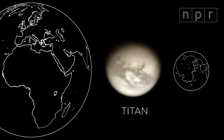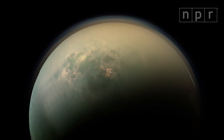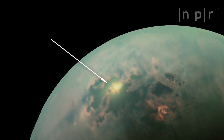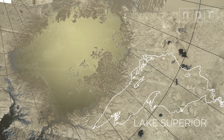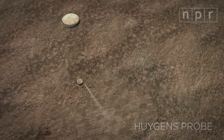Titan is Saturn's largest moon. It's covered by a thick atmosphere of nitrogen, but Cassini was able to peer through that yellow haze with infrared sensors and radar. There were dunes, clouds, rivers. Here, the sun glints off the surface of something — it's an enormous lake. But that's not water; it's liquid hydrocarbons, ethane and methane. To get some close-ups of Titan's surface, Cassini dropped down a little robot.